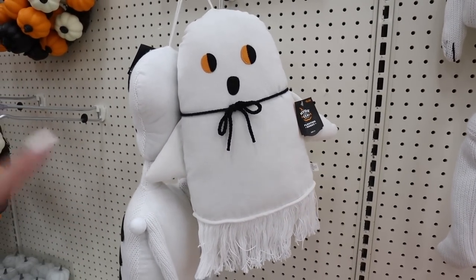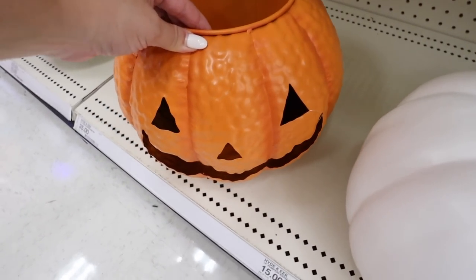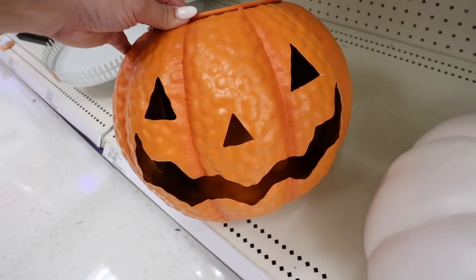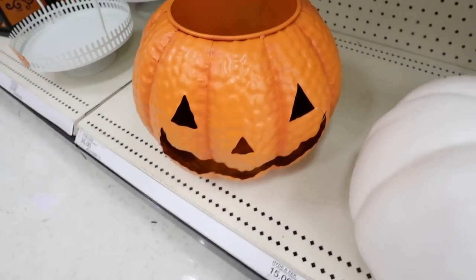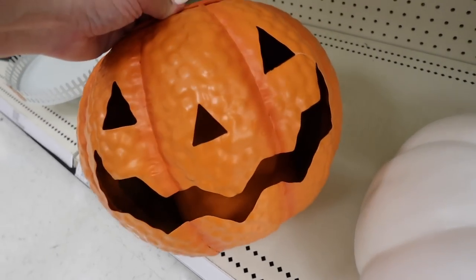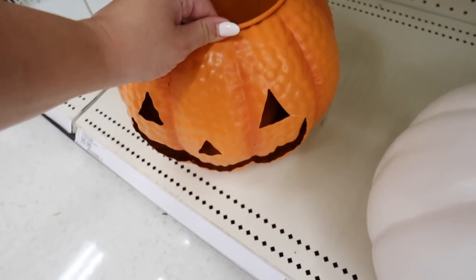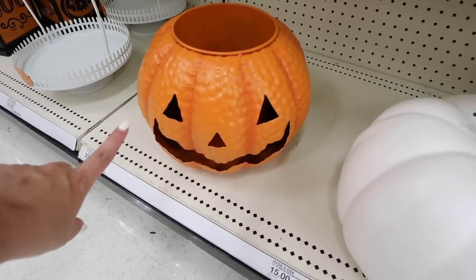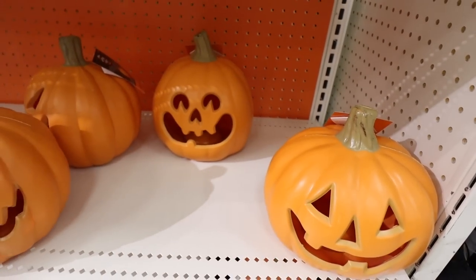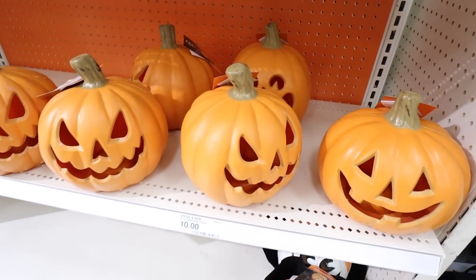I'm so excited to see these back from last year — these are the planters! They were so popular last year. They have the jack-o'-lantern and I'm hoping they'll also have the cauldron; if I can't find it today I'll definitely show it to you next week. This is I believe thirty dollars. I kept mine from last year — I seriously love it so much. It does have drainage and everything; these are really nice, super unique, and look really expensive. Right here they have quite the mix of spooky and friendly-faced jack-o'-lanterns. There's a lot of options — they all light up, which I love, and these are ten dollars each.